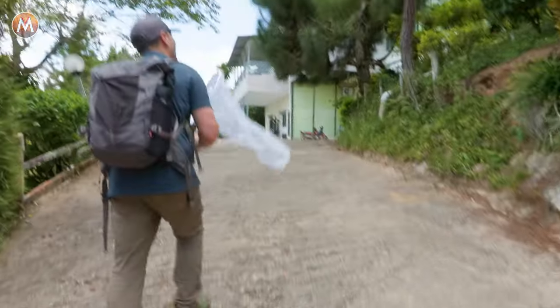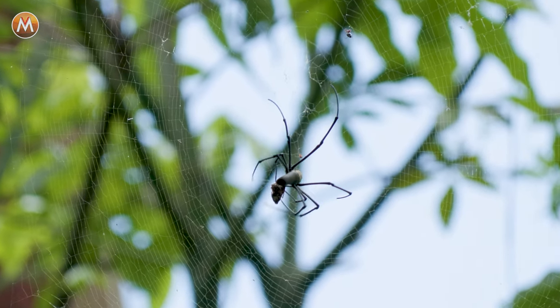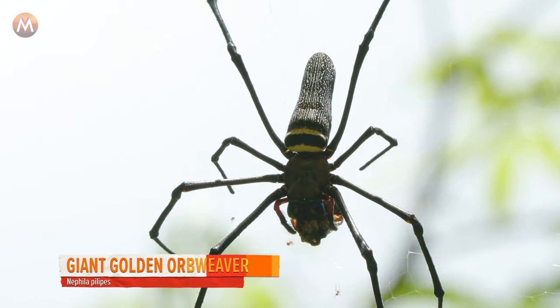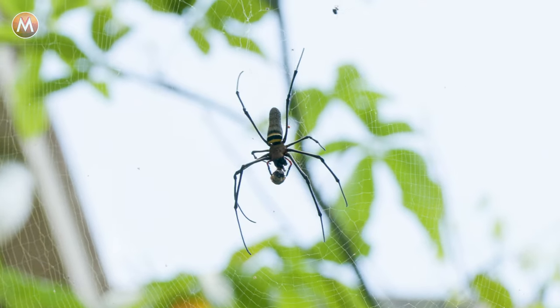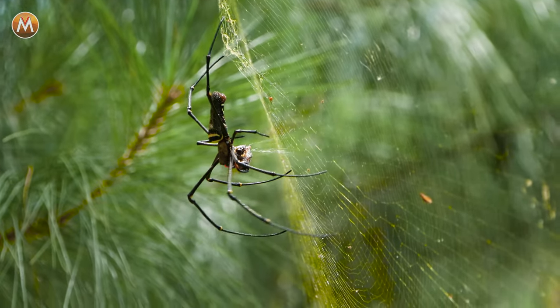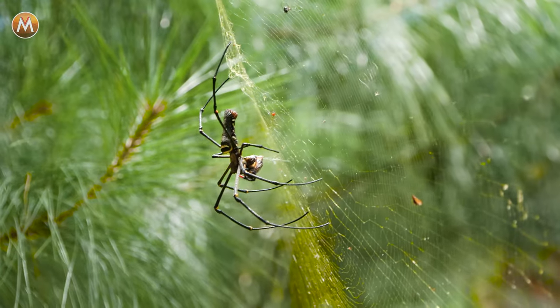Oh! You see what I see? Big orb weaver. Look, it's in the middle of wrapping up some prey. I think we can step up on this. Let's let it finish wrapping its meal and then I'll attempt to catch the spider with my bare hands. It's about as big as my hand. These are called golden orb weave spiders because they have a golden hue to their web. Another insect just flew into the web. Spider picked a great spot.